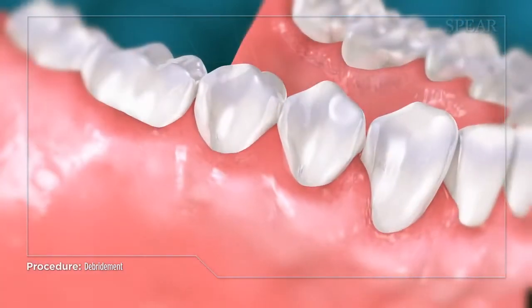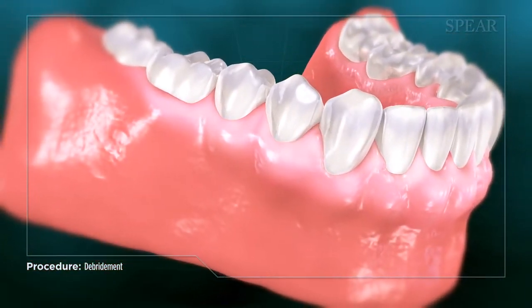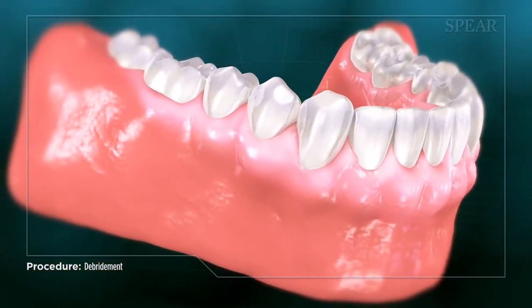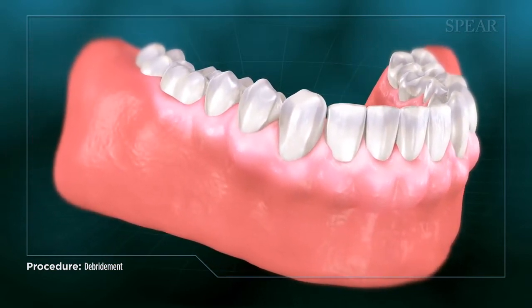By removing the deposits and bacteria, debridement is in many cases able to halt the spread of gingivitis. Your doctor will help you determine the next steps now that a comprehensive examination is possible.